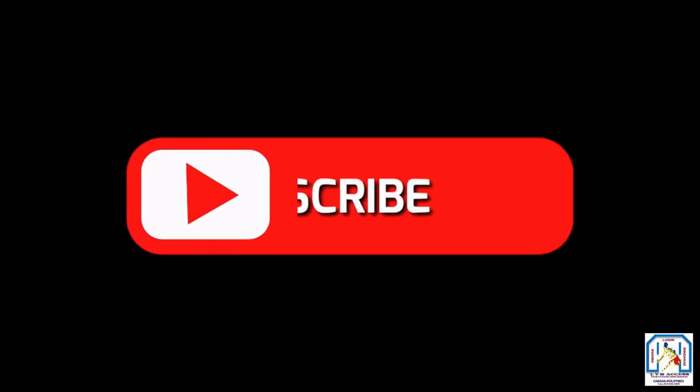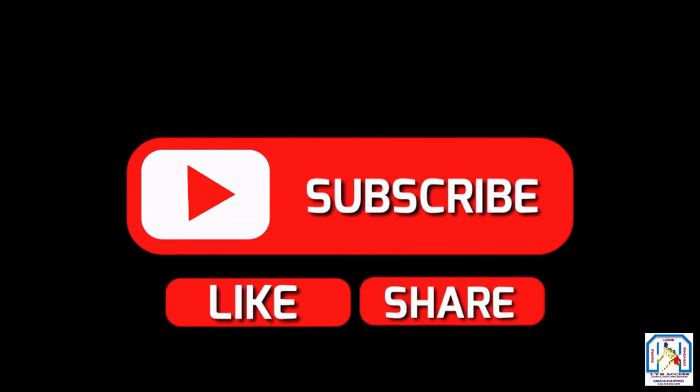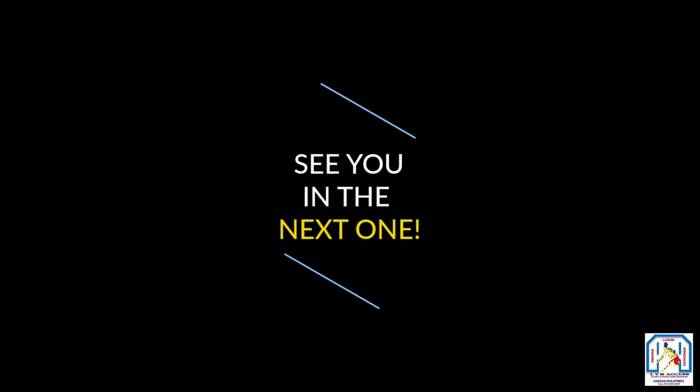Thank you for watching. If you liked this video, please show your appreciation by liking, sharing, and subscribing to this channel. Please check out my other content — thanks for watching, and see you in the next one.